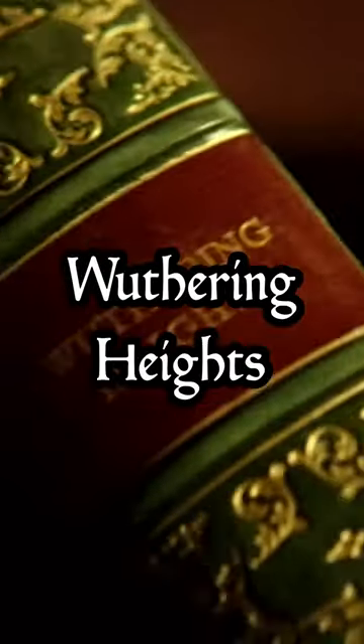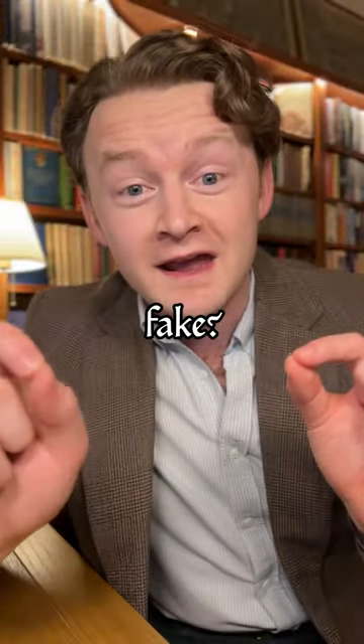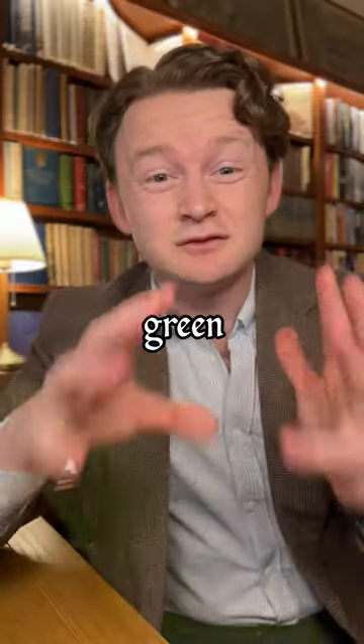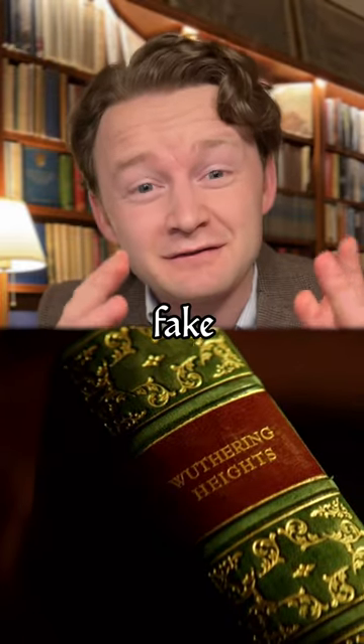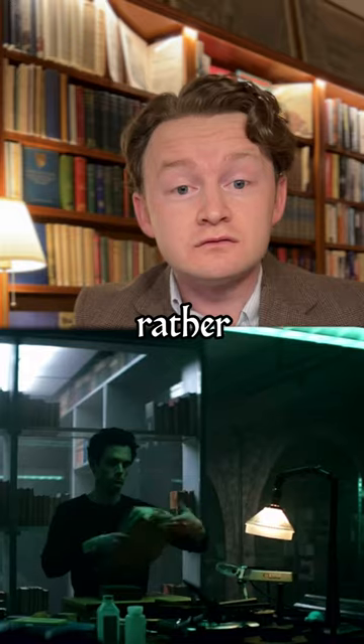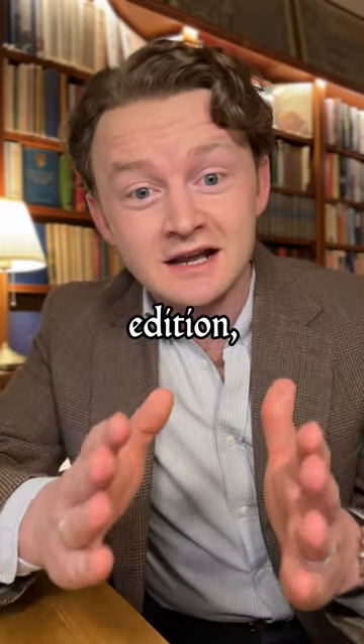Is Joe Goldberg's first edition of Wuthering Heights real or fake? It's described as a first edition, so it's in this tacky green leather binding — maybe even a fake leather binding. And we can see that it's bound in one volume rather than three, but he says it's a first edition.